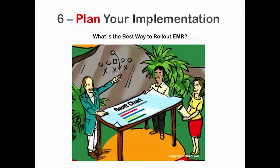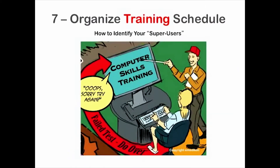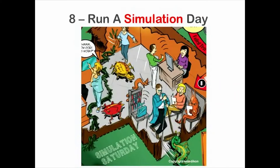You plan your implementation in step six, along with how to decide the best way to roll out an EMR in your practice. There are several critical decisions in this step, so listen carefully. In step seven, you'll see the importance of organizing a training schedule using the train-the-trainer method, making your super users feel indispensable, and the importance of training audits.